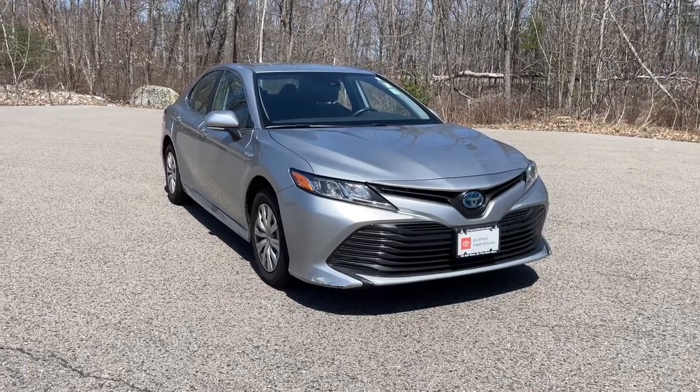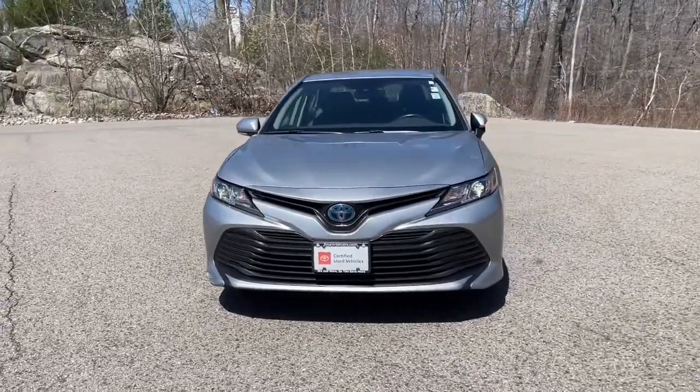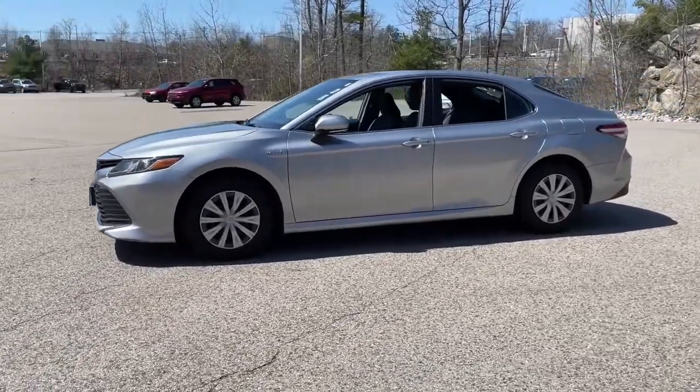Get a feel for the 2020 Toyota Camry Hybrid. This vehicle is an outstanding buy with fewer than 80,000 miles on the odometer. Prepare to be delighted by this Camry Hybrid.